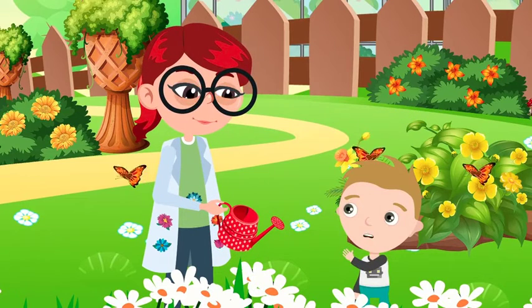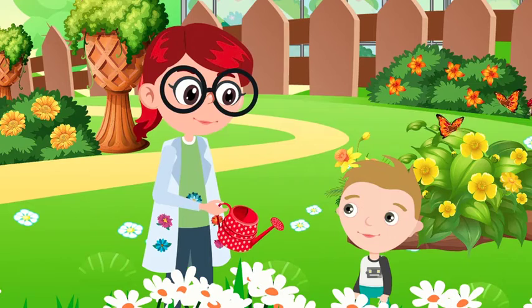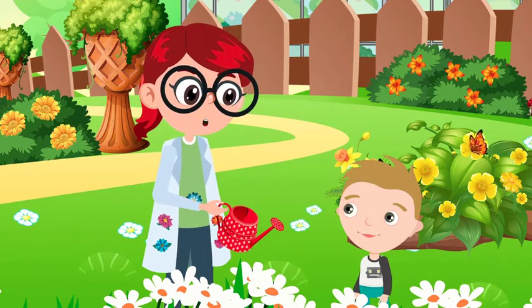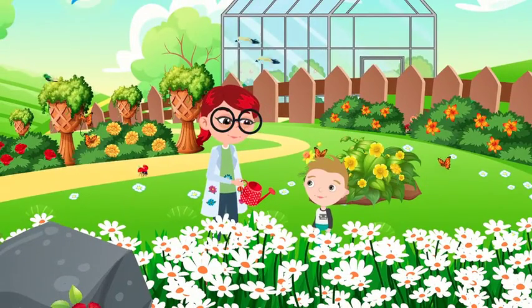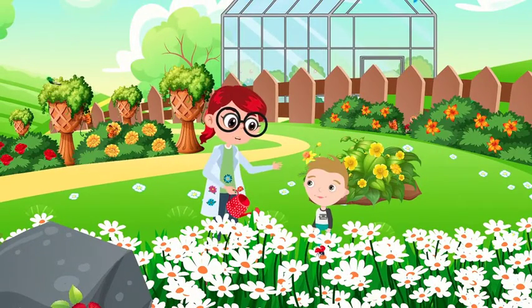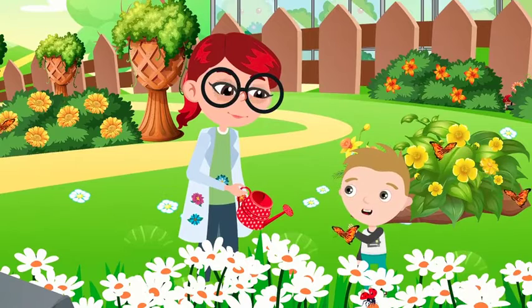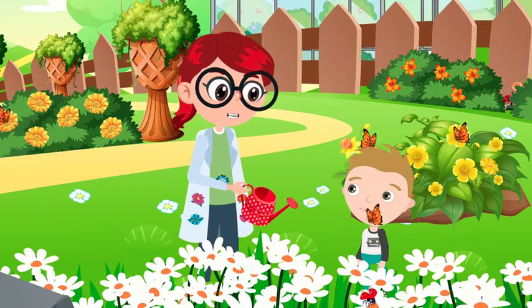Plants are super important for the environment, right? Absolutely! They are what sets the Earth apart. What do you mean? Well, what makes Earth so special is the ability to sustain life. And we couldn't have life without plants! Very true!